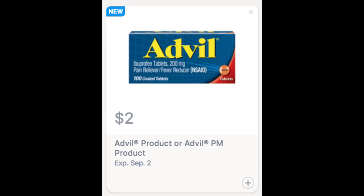The last good new Saving Star rebate that I got was on Advil — an Advil PM or Advil product — $2 cash back valid through September 2nd. So check your Saving Star accounts. I'm going to go into the coupons right now. Here are those new coupons that we got as of this morning. Grab them in the description box below, especially that Persil and Whole Blends.